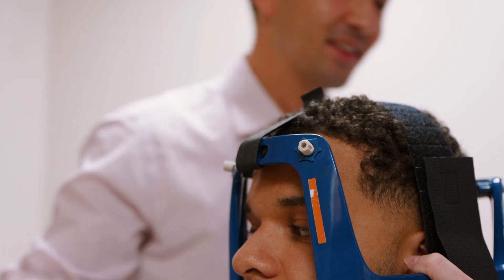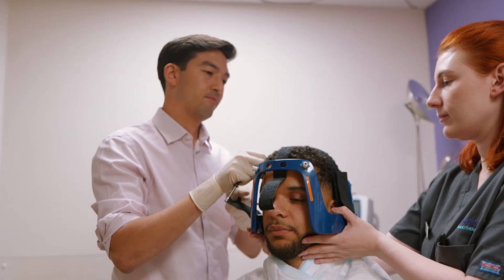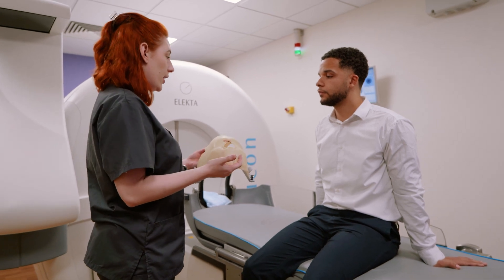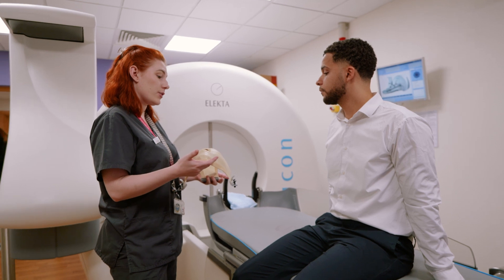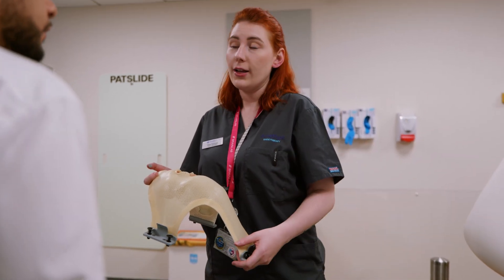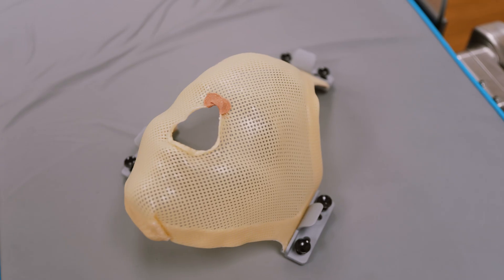From this point, you will wear the headframe until your treatment is finished. The headframe or mask is needed to make sure treatment is accurate. It holds your head completely still throughout the procedure so that the radiation is focused tightly on the tumour or tumours. If you have a mask for your treatment, it'll be made just for you. Some patients find the mask claustrophobic — if you're worried about this, talk to your team. I had a mask for my treatment. It wasn't enjoyable, but it wasn't as bad as I thought. It helped me to know the mask made my treatment very accurate.